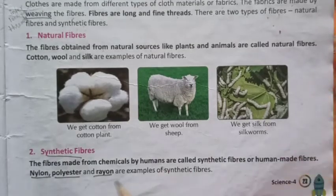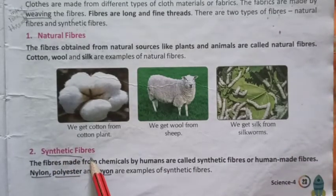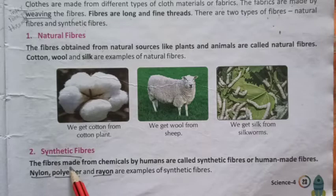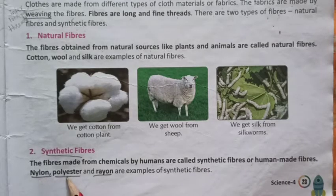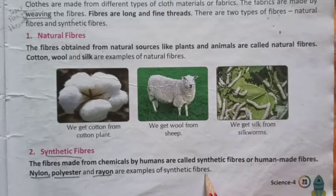The second type of fiber is synthetic fiber. The fibers made from chemicals by humans are called synthetic fibers or human-made fibers. Nylon, polyester — P-O-L-Y-E-S-T-E-R — and rayon, R-A-Y-O-N, are examples of synthetic fibers.